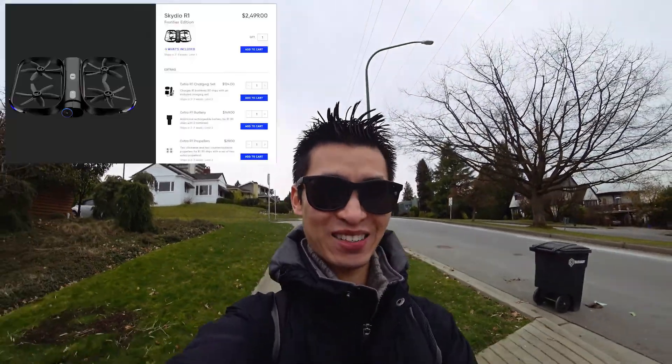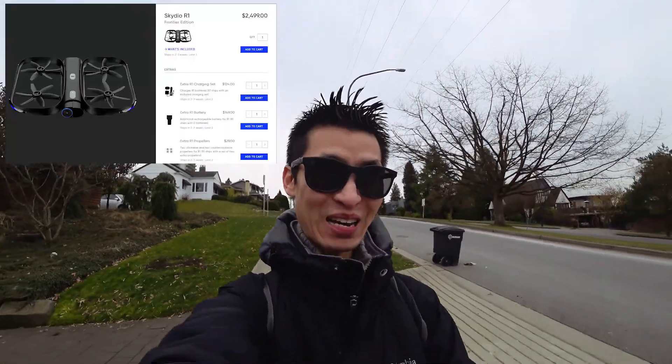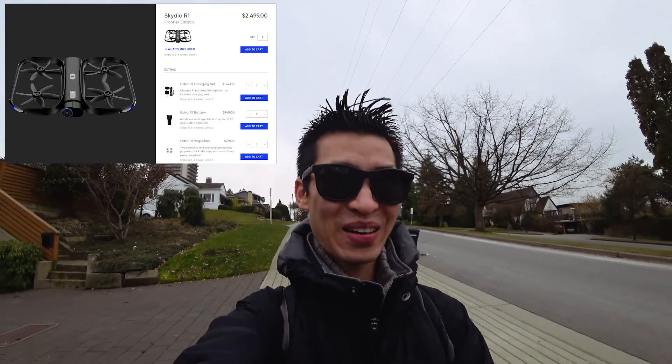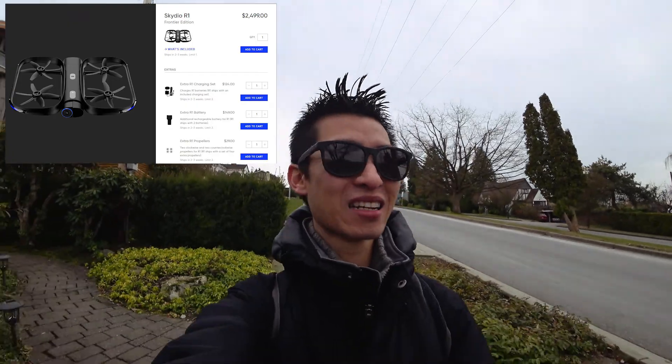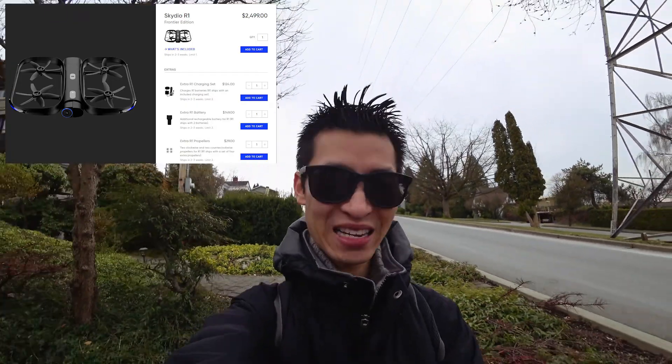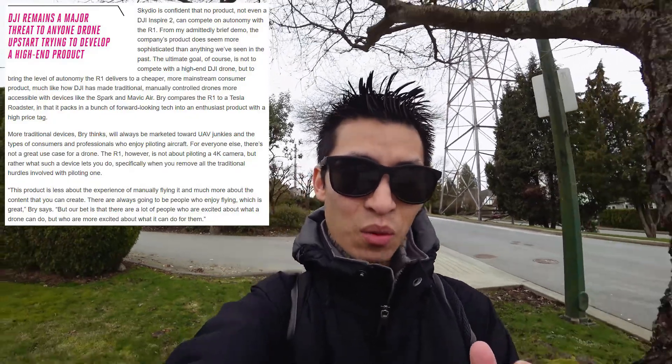Sounds interesting. So for a person like me, how much is the cost? It's $2,499 - holy cow! Are they targeting a person like me or someone else? Because within that price range it'd be more towards people who fly the Inspire. I was reading an article where they had an interview with people in the company. They recognize DJI are the leaders, and it says Skydio is confident that no product, not even the DJI Inspire 2, can compete in autonomy with the R1.